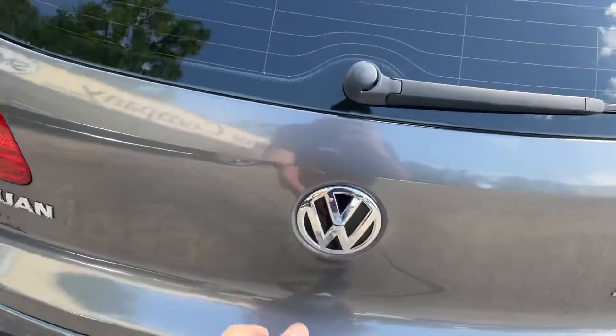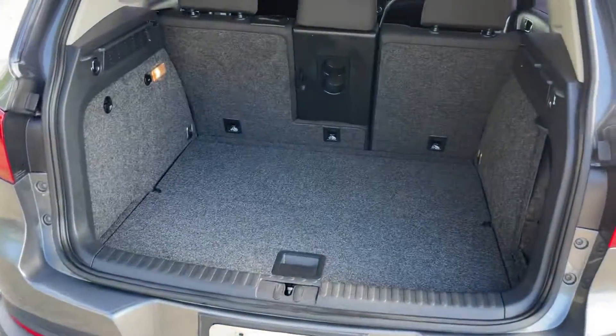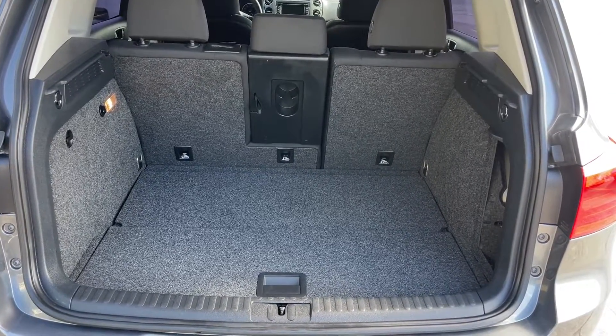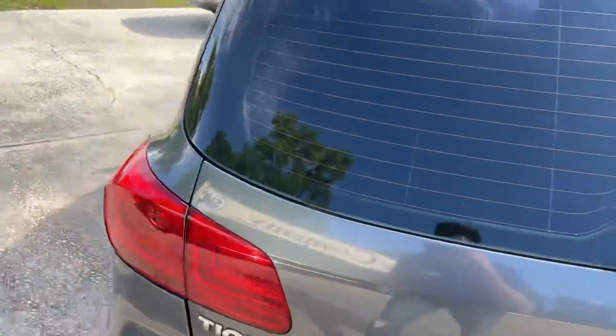Another thing people like about these VW Tiguans is the interior space. Check this out — look at all that room back there. Very very clean, no third row seat, but a lot of storage space in the back.